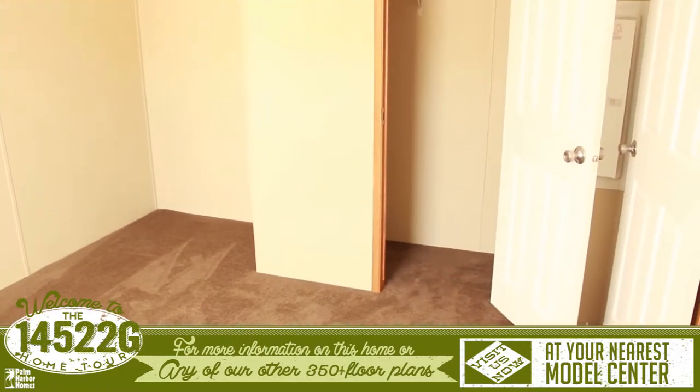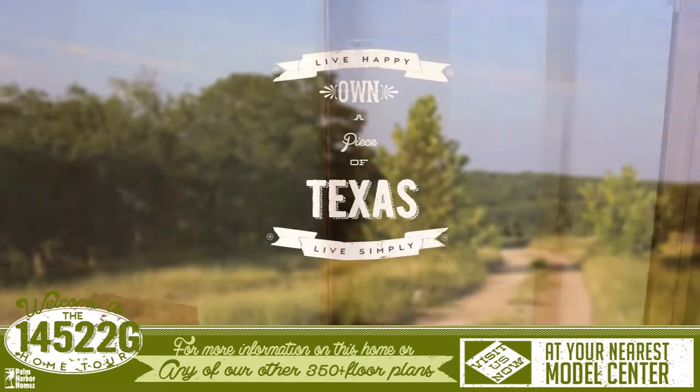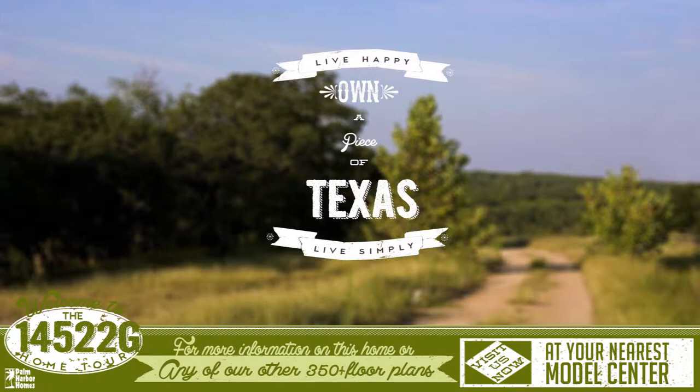The secondary bedroom is on the other side of the home. For more information on this home or any of our other 350 plus floor plans, please visit us at your nearest Palm Harbor Model Center.